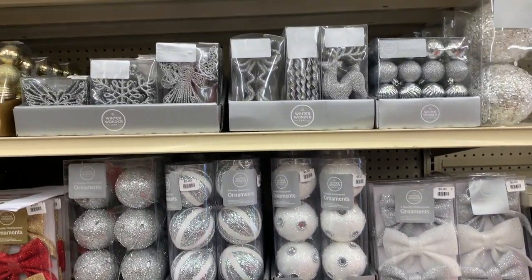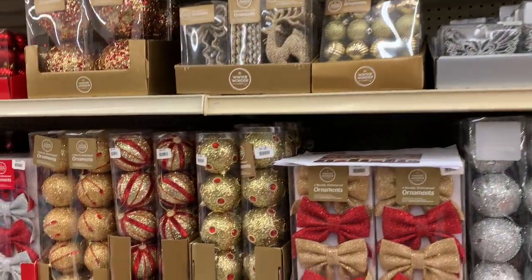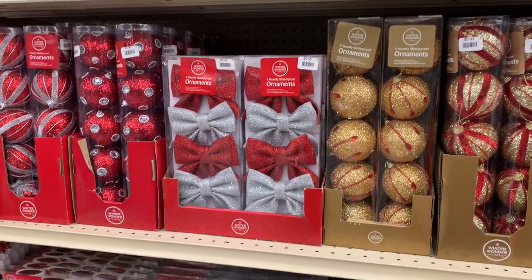They were all kind of color-coordinated, and it really was any kind of color that you could possibly imagine for decorations for your tree — they had them.